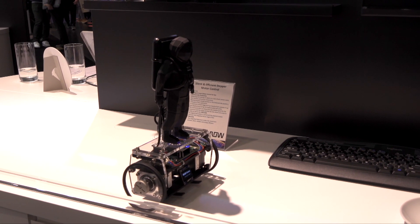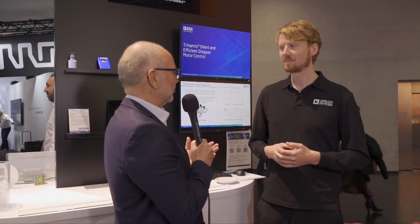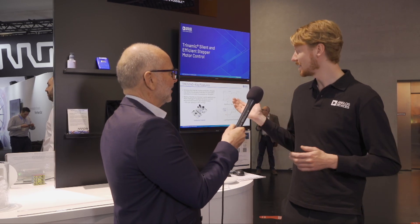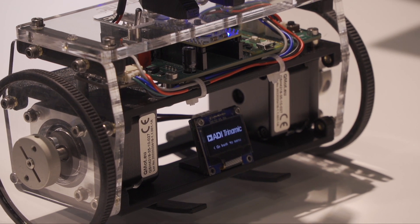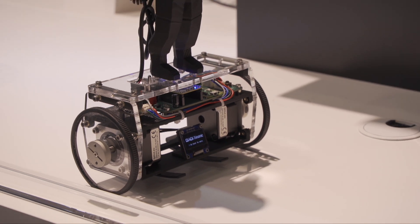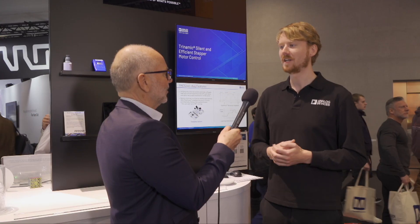Okay, and if I want to get started with this interesting product, how do I do that? To get started we have a nice evaluation board system — it's a fully open-source design that can be used to get started with every IC, especially with this new product, and can be used plug-and-play together with our free software.